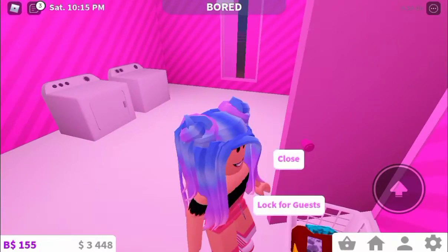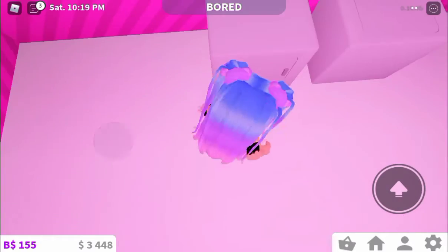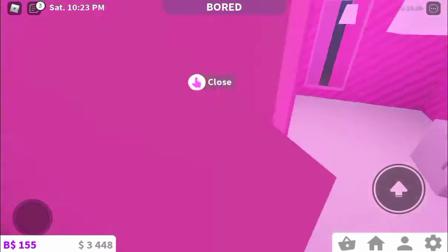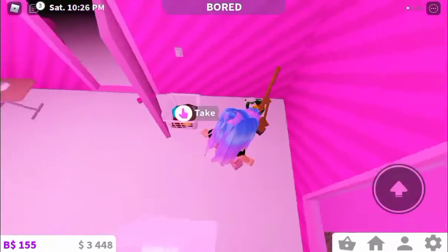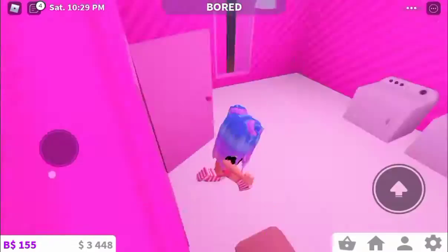So here's the washing room. Got the dryer, washing machine, this thing — I do not know how to cover it — clothes, and some cleaning supplies.